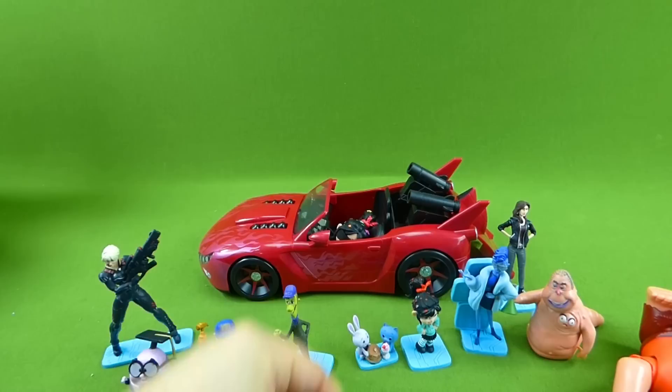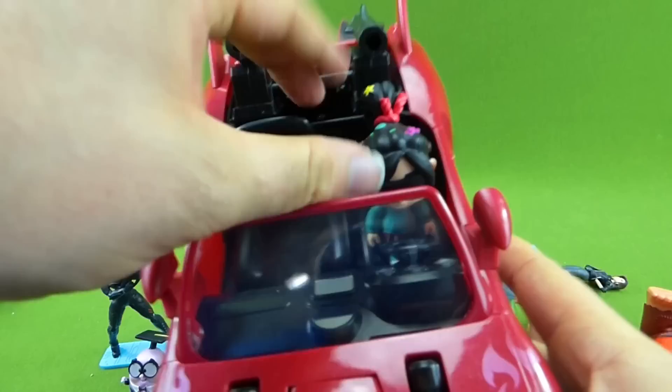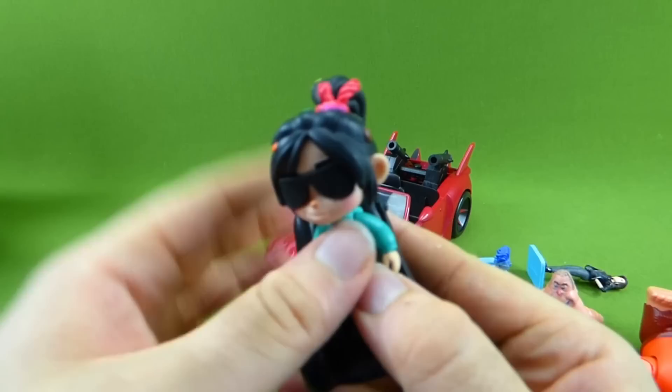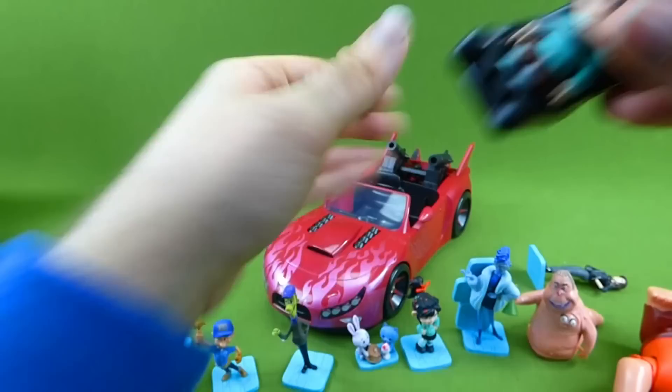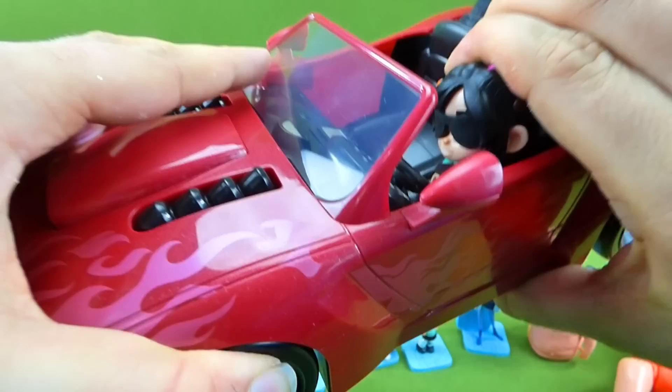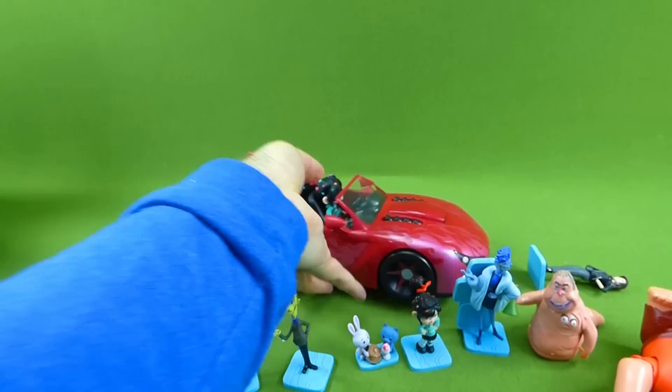We have Vanellope driving. Another really cool thing about this car is it has an ejection seat in the front. But first, we have to make sure she's wearing her seat belt. So we're going to take the seat out so you guys can see a little bit better. It comes with the seat, we're going to sit Vanellope in there, and it comes with a seat belt — make sure she stays safe.